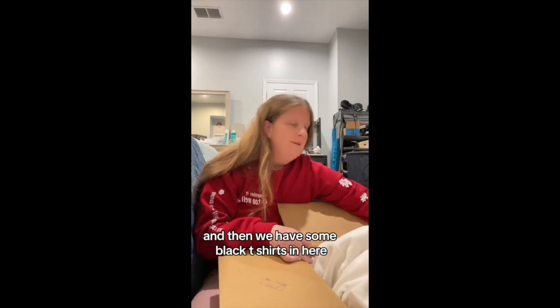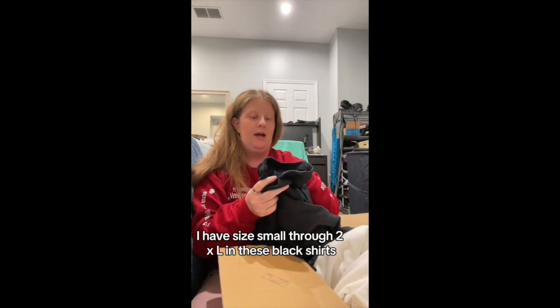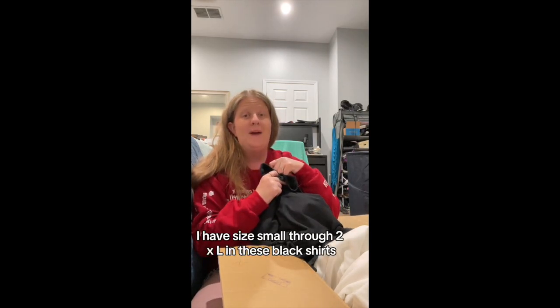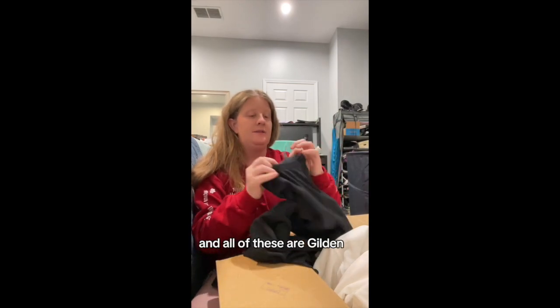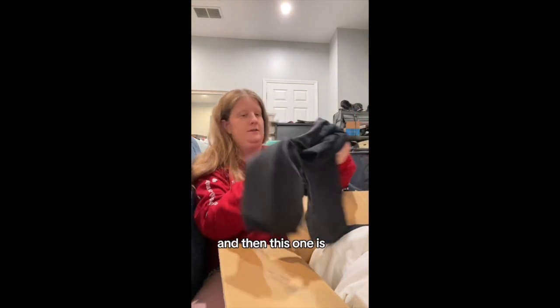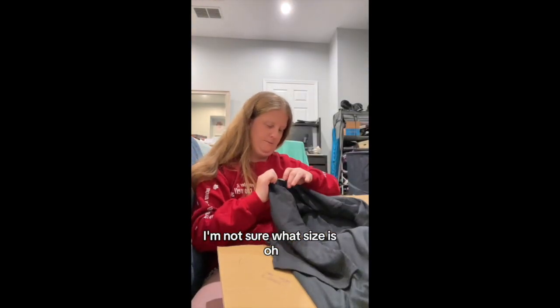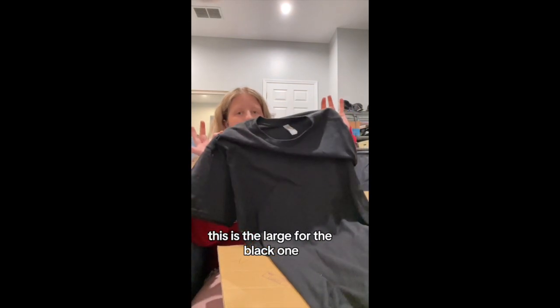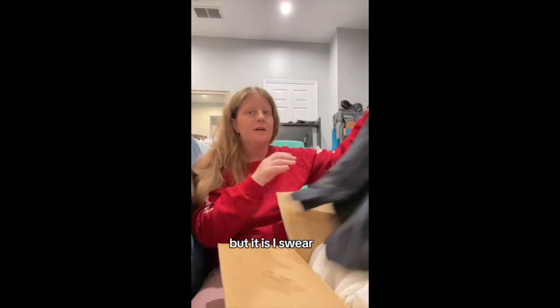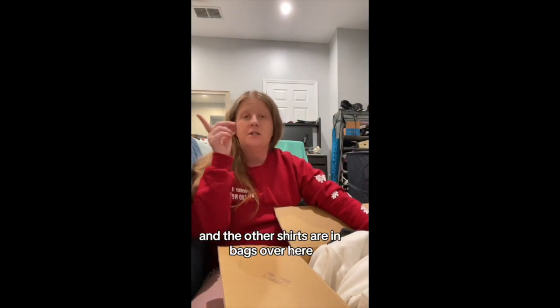Then we have some black t-shirts. This one is going to be the Crazy Halloween Lady design in orange ink. I have sizes small through 2XL in these black shirts and all of these are Gildan. The other shirts are in bags over here — RIP to my bank account.